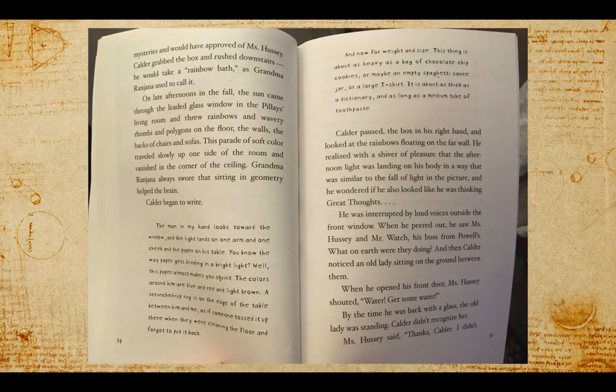So is he really taking a bath? No — he's just going into this room where, because the windows are the way they are, there are colors that come through in different shapes. When Grandma Ranjana said that sitting in geometry helped the brain, she meant sitting in a place where those shapes from the colors came through.